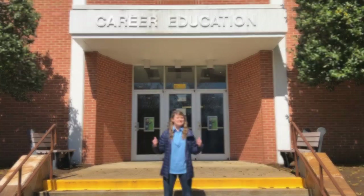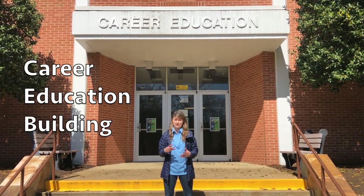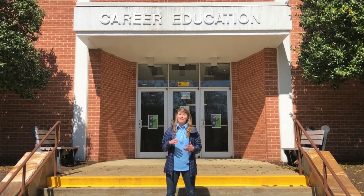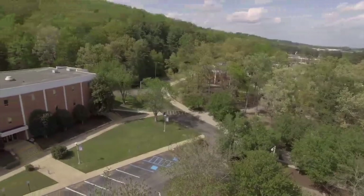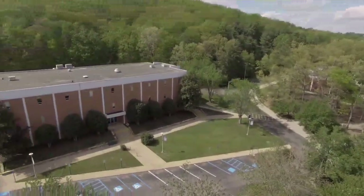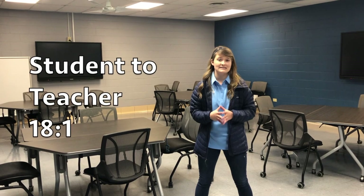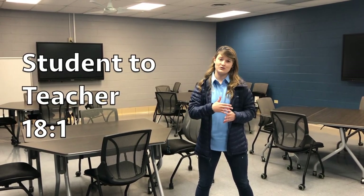This is the career education building — the only building on campus with three distinct floors. The first floor is primarily business classes, the second floor is primarily nursing, and the third floor houses our EMT and paramedic, medical assistant, and computer repair programs. Inside, one of the classrooms has been designed for group discussion. With our student-to-teacher ratio being 18 to 1, that provides more interaction between students and teachers, as well as among students themselves.